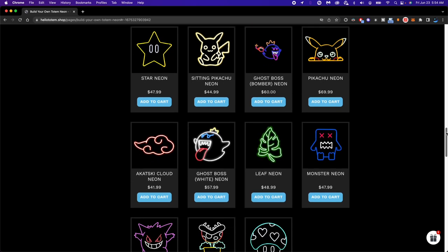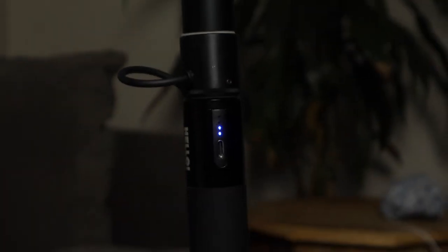Moving to the cons for neon and LED signs — it doesn't have interchangeability of designs. Being that it's a very bright LED sign, it's going to consume more energy than typical AA battery string lights, so you'll need either your own external power bank or Hello Totem's cylindrical power banks that fit right on the pole. They'll also be having an extender that wraps around the pole for a larger power bank, which will be a lot easier.